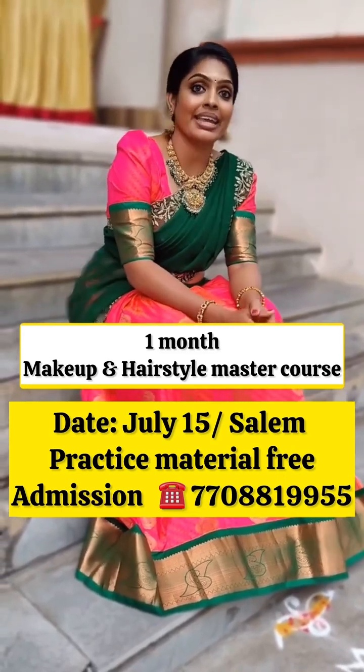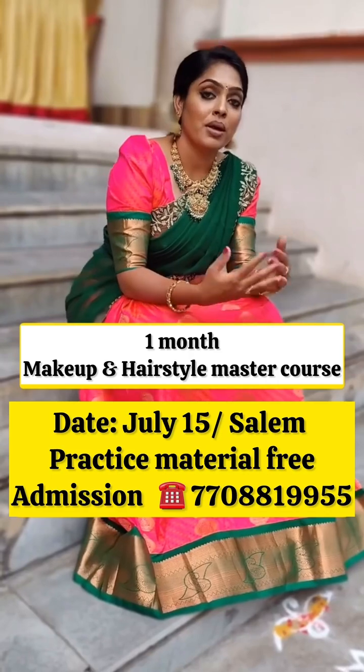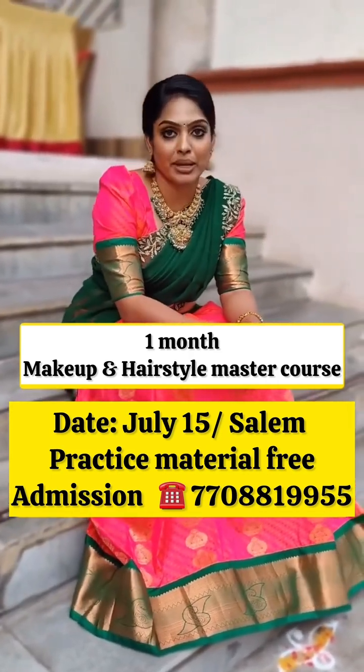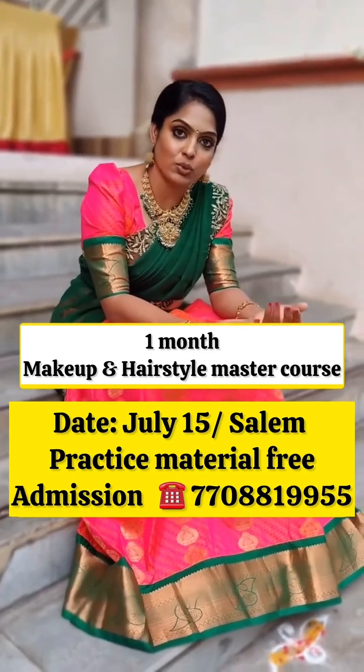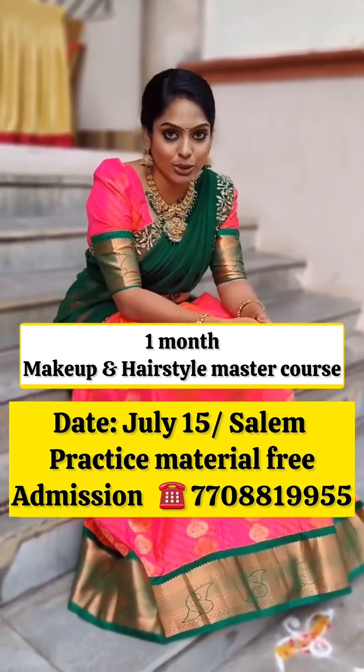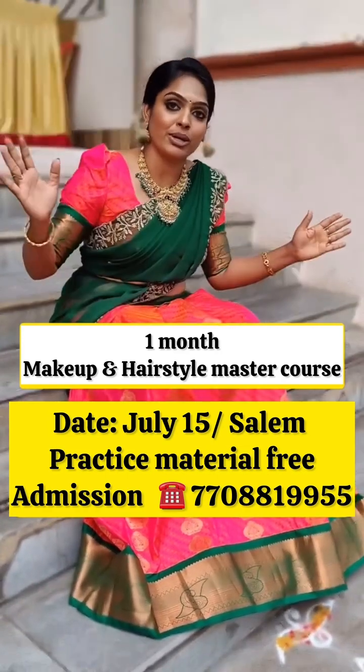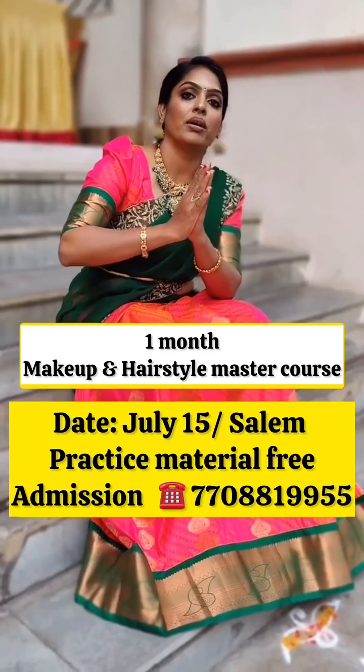These are the products that you have to provide, along with the tools and accessories. This is a professional photo shoot — the portfolio is very luxurious and super.